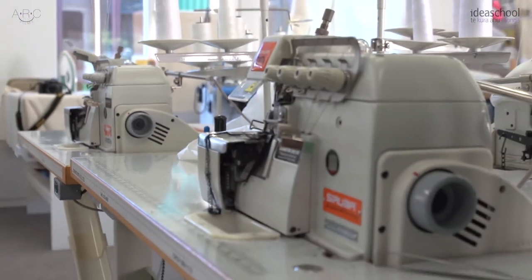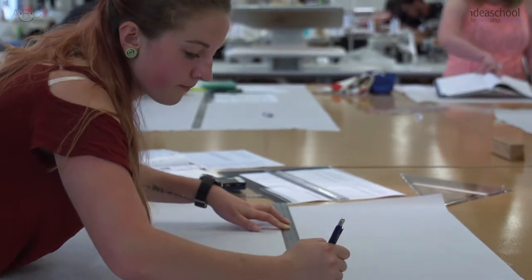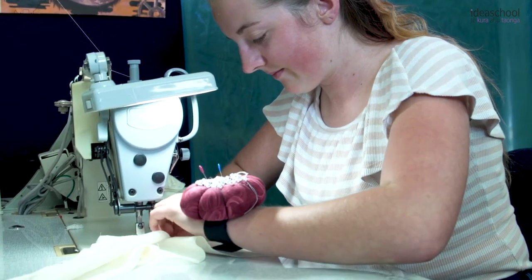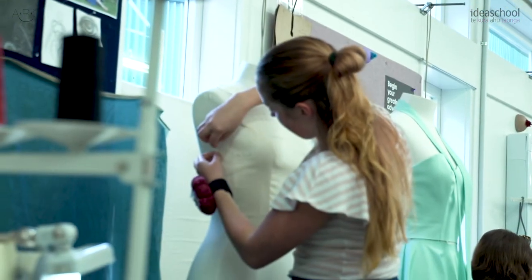In this course, we learn a huge range of skills based on the industry of fashion, so everywhere from design to making, design to construction, which involves design, pattern drafting, cutting, construction, and even the specs as well, so we learn about fitting and all of that.